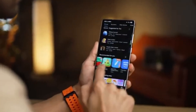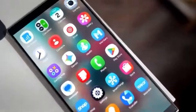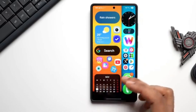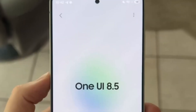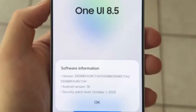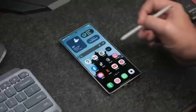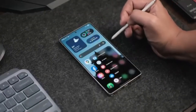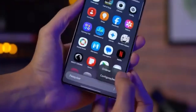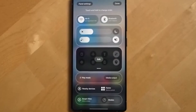As One UI 8.5 continues to develop, more information about Now Nudges will likely come out. Many users are already excited about this feature because of its potential to save time and reduce daily frustration. If the system works well in real-life situations, it could become one of the most helpful features Samsung has ever added to One UI. Samsung is clearly focused on making its software more intelligent and user-friendly, with the goal of helping users manage their digital lives more easily by offering automatic suggestions that actually make sense.